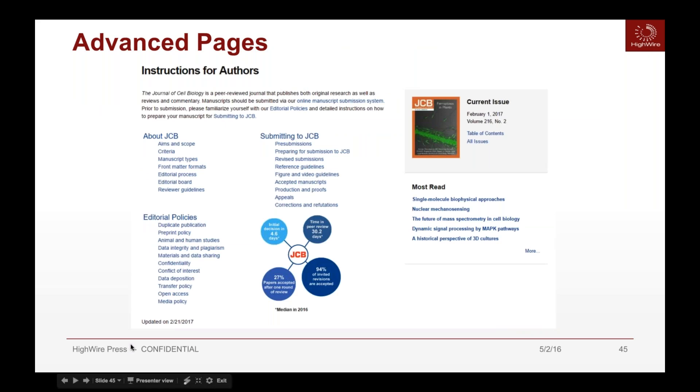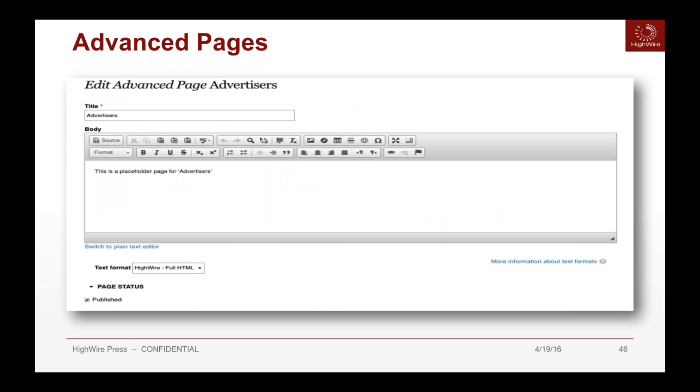Advanced pages are custom pages that aren't a stock out-of-the-box design. They're very flexible and allow you to edit the page to your specific needs. For example, the Journal of Cell Biology has a custom instructions-for-authors page that the publisher can fully edit. These pages offer a WYSIWYG editor so you can build and style the page, add a title, and preview it easily.